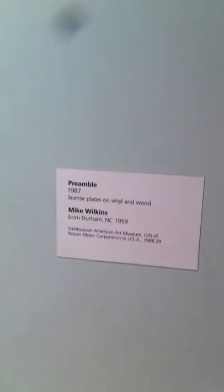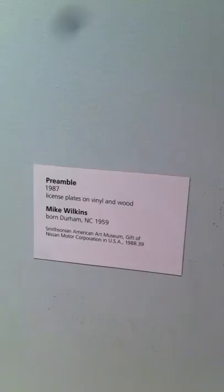My name is Marion Ward. I'm reporting from the 'For Art You Can See in a Day' project for class here at the Smithsonian Institution's American Art Museum in Washington, D.C. The piece I picked is called Preamble, and it's by an American artist named Mike Wilkins.